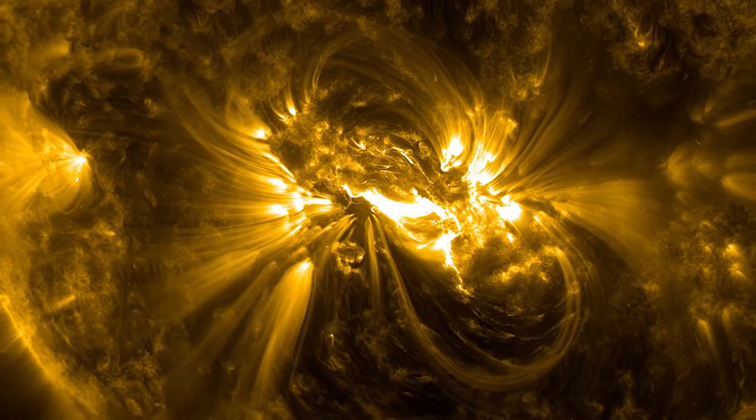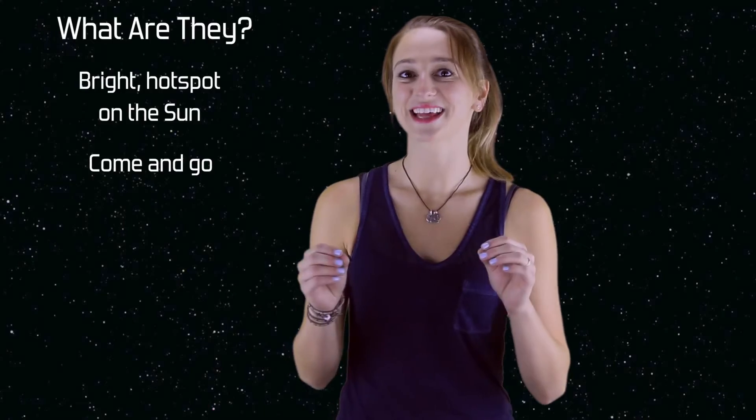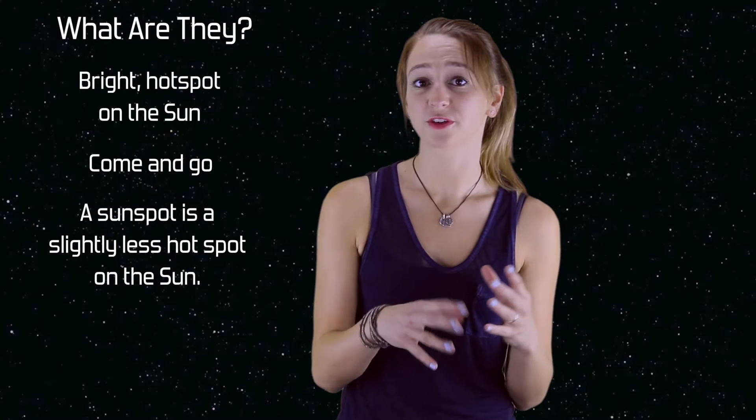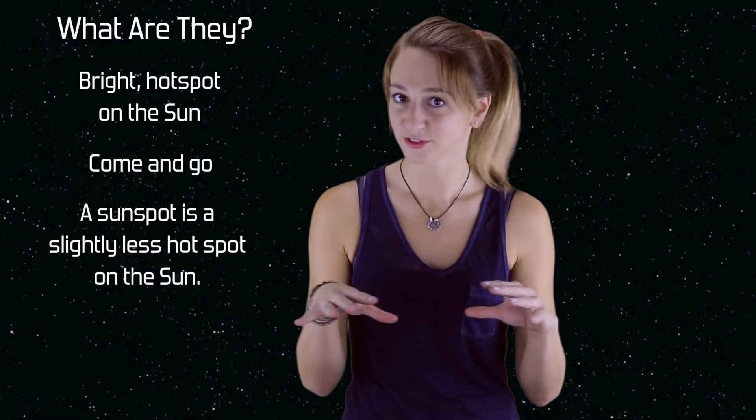A solar flare is a spot on the sun that is brighter and hotter than the area around it. These spots can come and go from the surface of the sun. A slightly less hot spot is called a sunspot. Sunspots are often referred to as dark spots, but they're not really dark — they're just less bright than the rest of the sun's surface.